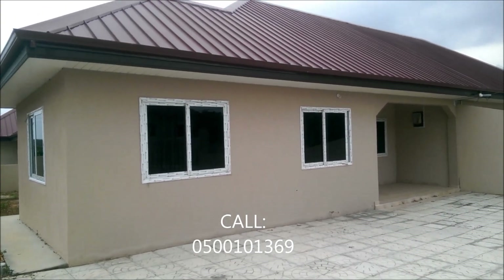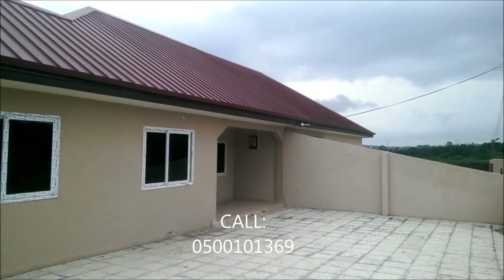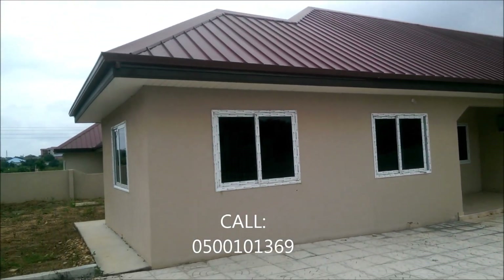This is Property Hunter Ghana. My name is Mr. Addison, and I am your hunter for the day.